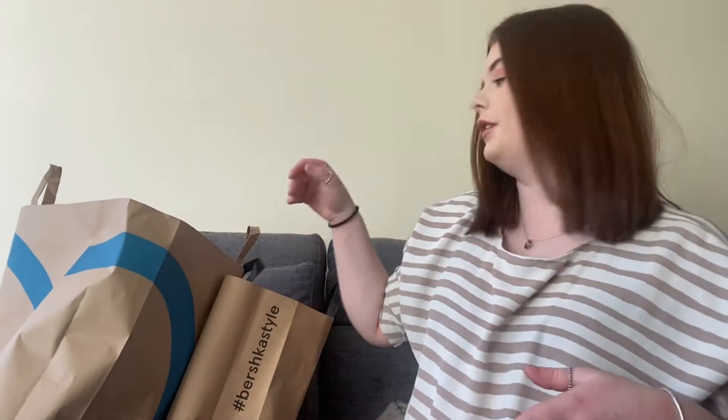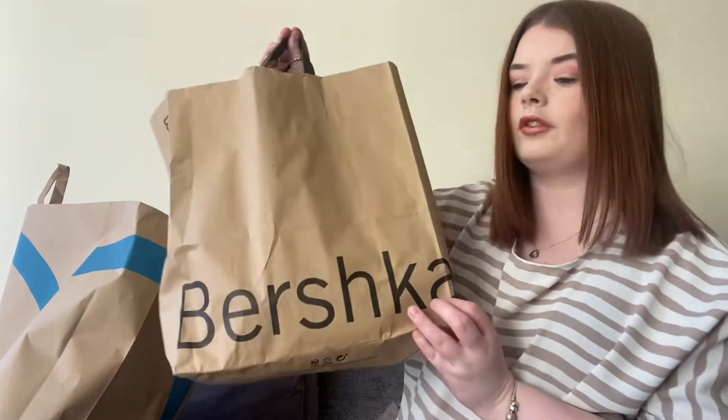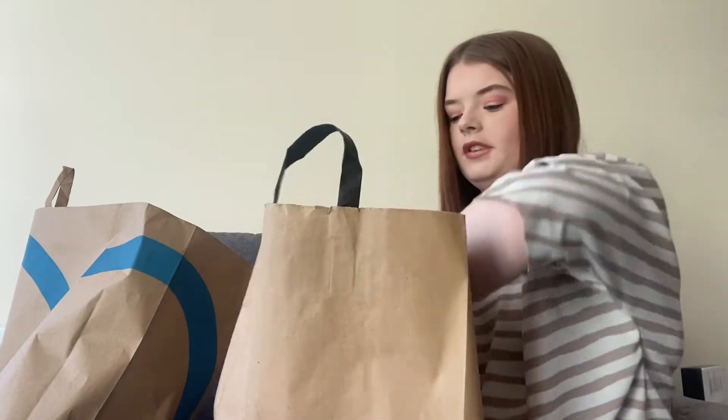Today's video is a little haul. Me and my friend Vicky went out to London the other day and we got a couple of bits. There wasn't much really to get because we didn't really like anything in the shops. The shops we did get from are Primark and Bershka. I'm gonna dive right in.